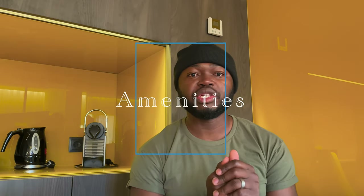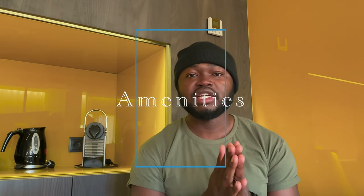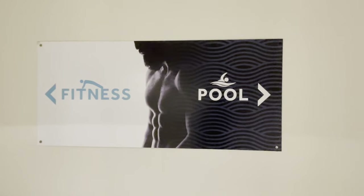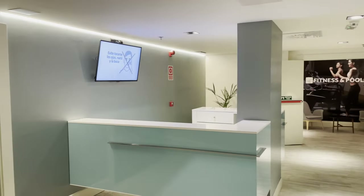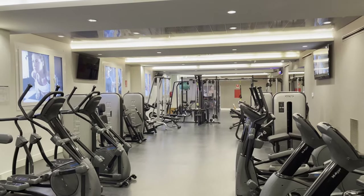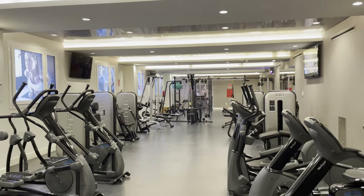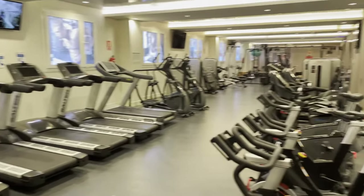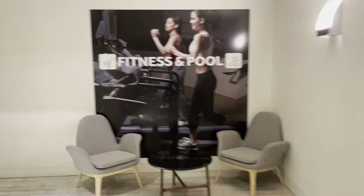The next thing we're going to talk about is just the overall amenities they have. They actually do have an indoor pool available here at this hotel. They also have a gym available for their guests that you can use while you stay here if you're into working out. Those are the main options available as far as amenities.